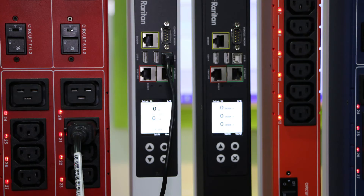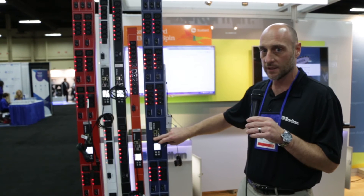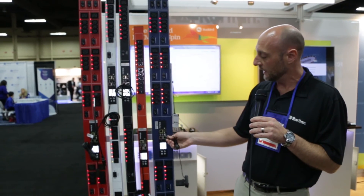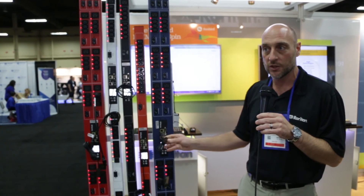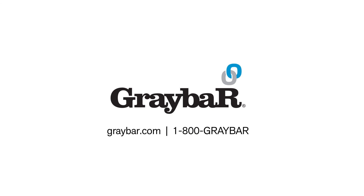We also give you the ability to integrate the PDU into our KVM switch. That's one of the other product sets that Raritan represents — keyboard, video, mouse, KVM switches. So with the Raritan PDU, the environmental sensors, the ancillary features from a security perspective, coupled with the KVM solution, we give you the ability to have the most intelligent cabinet in the data center.